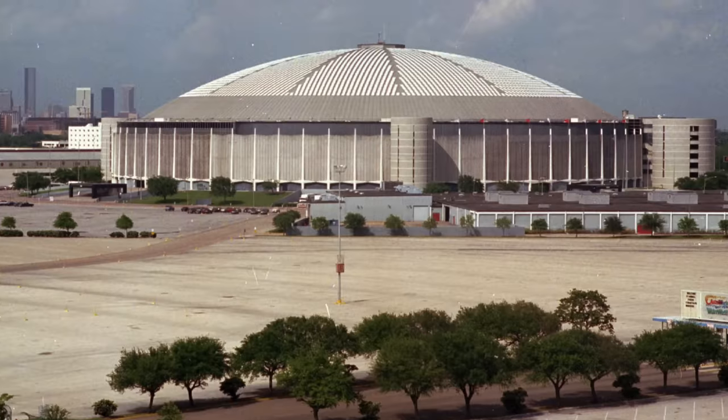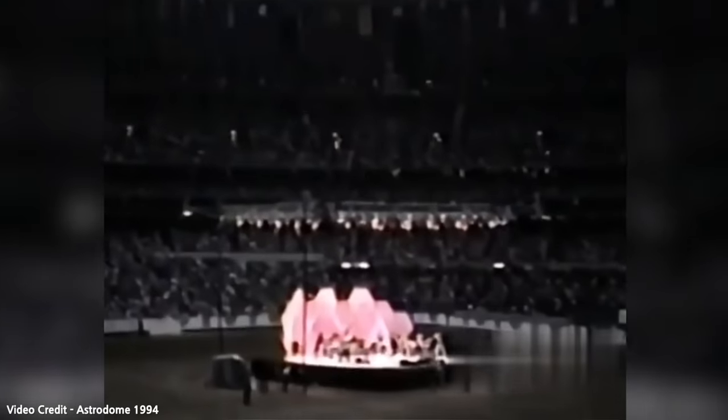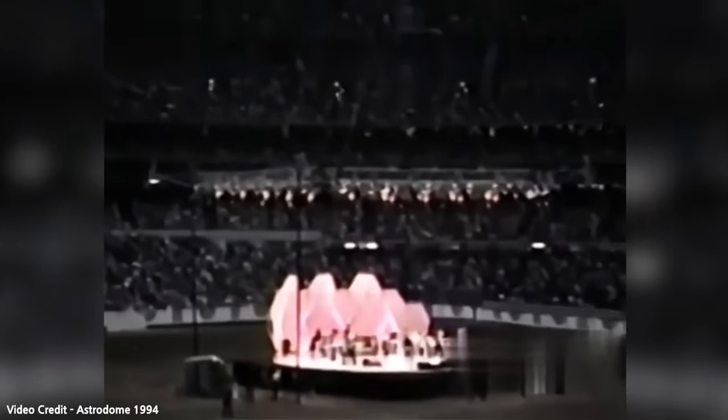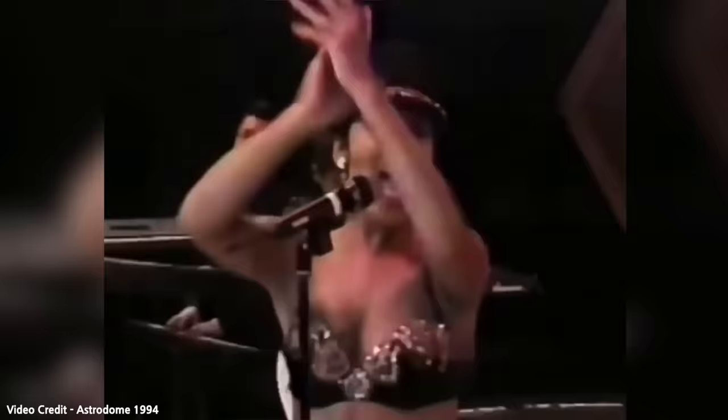By the early 90s, the Astrodome was used as the major setting for the 1992 Republican National Convention, to which George H.W. Bush became the Republican nominee. By this time the Astrodome was nearing the height of its popularity, as pop star Selena Quintanilla-Pérez took the stage with over 66,000 fans to watch her perform — just one month before her death.